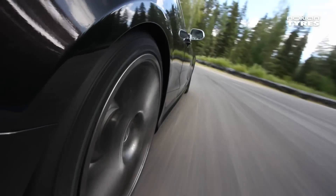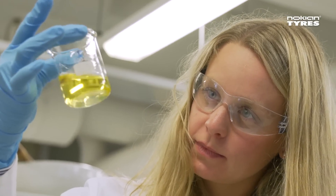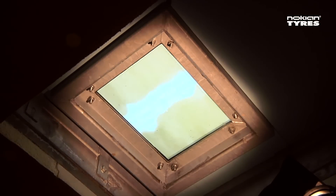The modern and versatile track, which is located near the Nokian Tyres factory and product development unit, offers opportunities for extremely flexible and precise product testing.